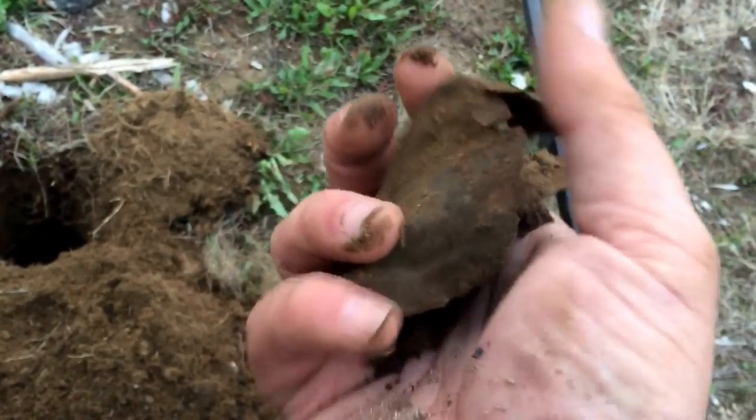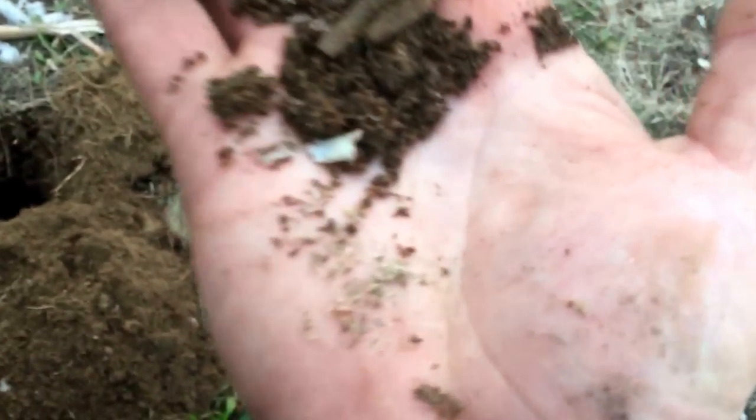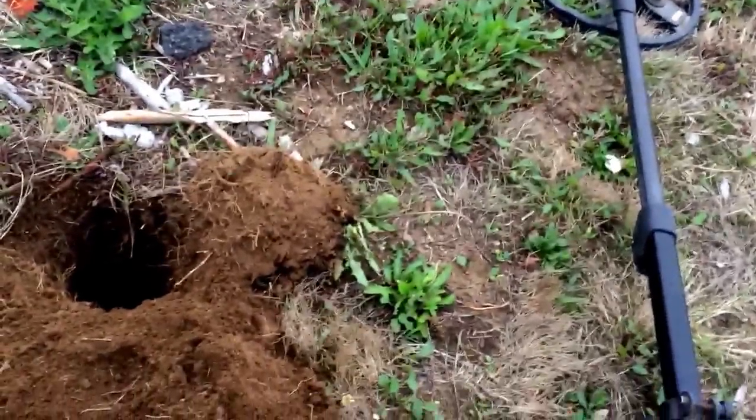Second find of the day tells me I'm in the right spot. That's an old ceramic - you see little pieces of broken ceramics. It's a mason jar lid. Maybe I'll slow down a little bit right in this area and see if I find anything.